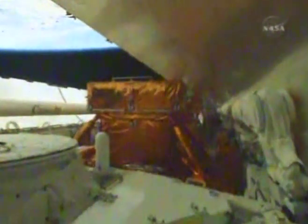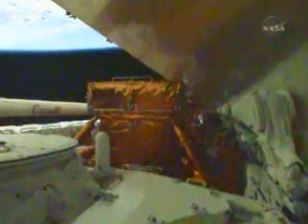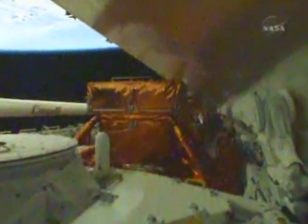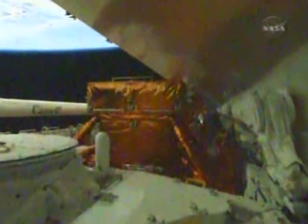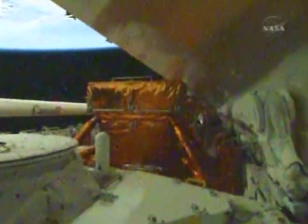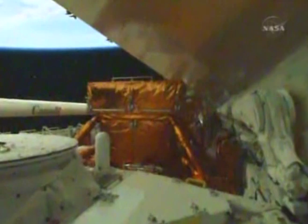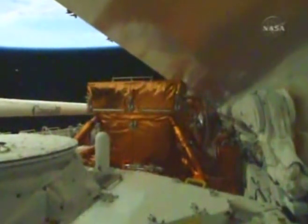The first views of Atlantis' payload bay — the airlock in the foreground, from which the five back-to-back spacewalks will be conducted. Just behind that, looking aft, you see the super lightweight interchangeable carrier that houses the new wide-field camera that will be installed on the telescope. Out of view behind that is the orbital replacement unit carrier, and then all the way at the back end of the payload bay is the flight support system.